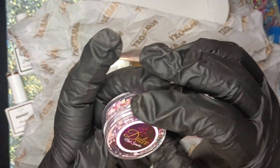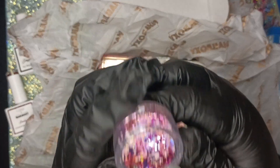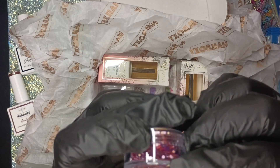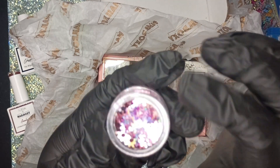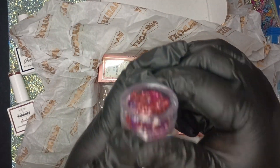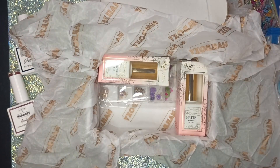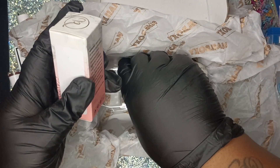And this is another one — Dolce Nail Sprinkles. Oh, okay — this one has flowers in it! It's flowers and little dots. Guys, I might buy another one of these boxes — I'm amazed!